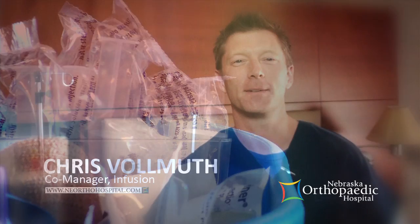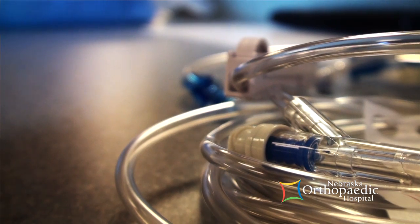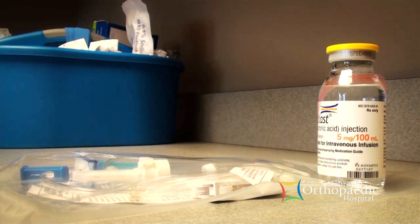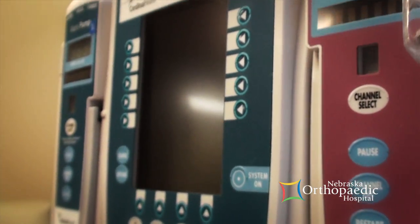Infusion therapy involves administering medications and fluids via the bloodstream using an IV line. Certain medications are only available in an IV form — not available in a tablet or a capsule. The nursing staff will place a hypodermic catheter in the vein. Medication is delivered via a pump that controls the rate of the medication and how that medication is administered to the patient.